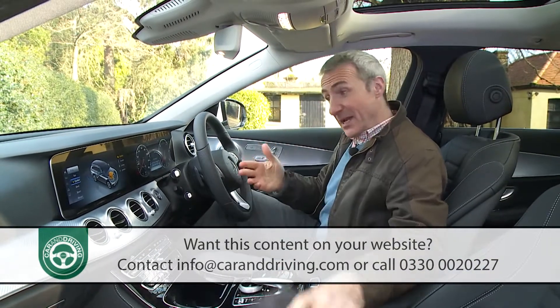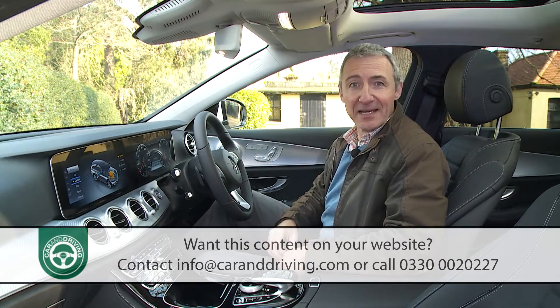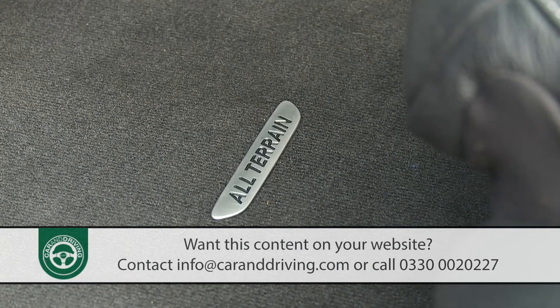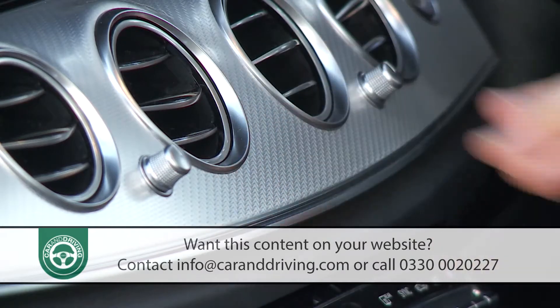Inside, the cabin is pretty much as it would be in any other well-specified E-Class estate. Features unique to this variant are restricted to floor mats with All-Terrain lettering and a rather bright light carbon grain aluminium trim used across the dash and into the doors.